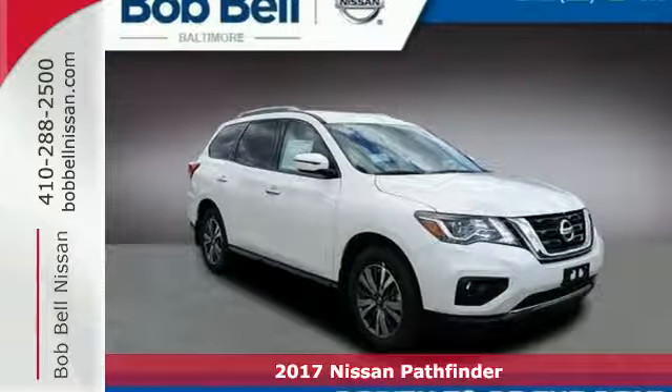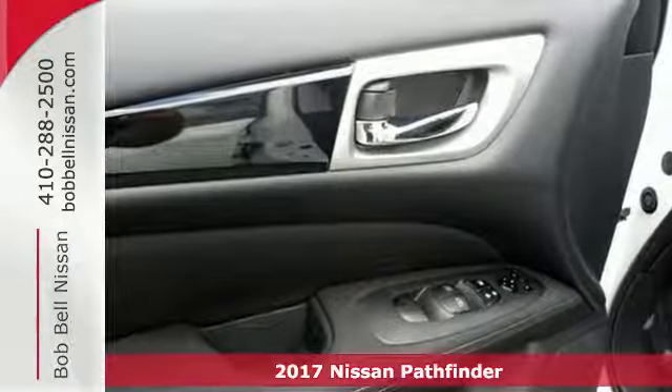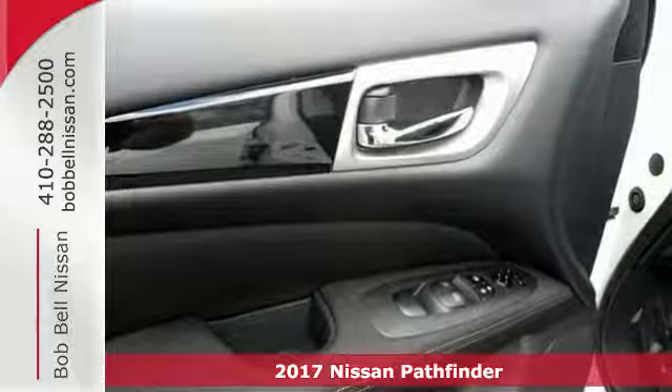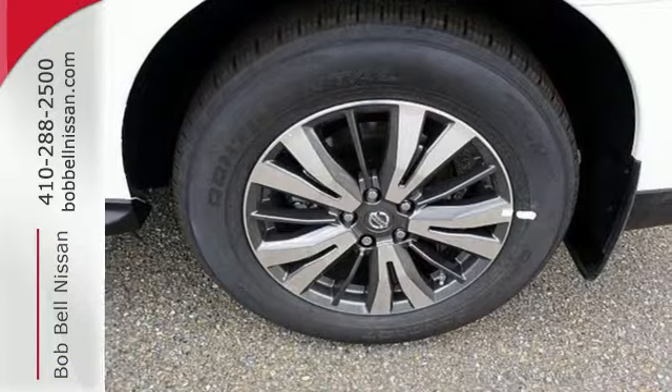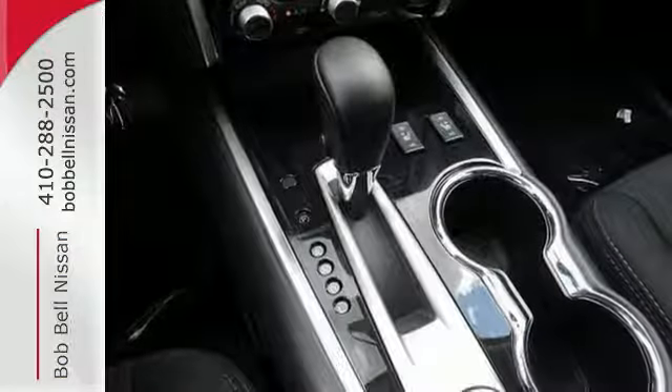It's a 2017 Nissan Pathfinder. Leave no child, nor boat, nor trailer behind in this Pathfinder, thanks to its comfortable premium seating for seven and up to 6,000 pounds of towing capability.